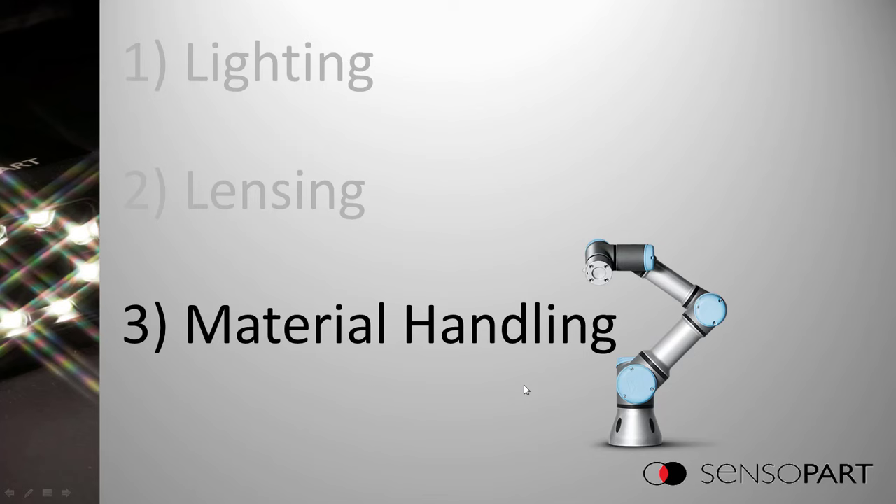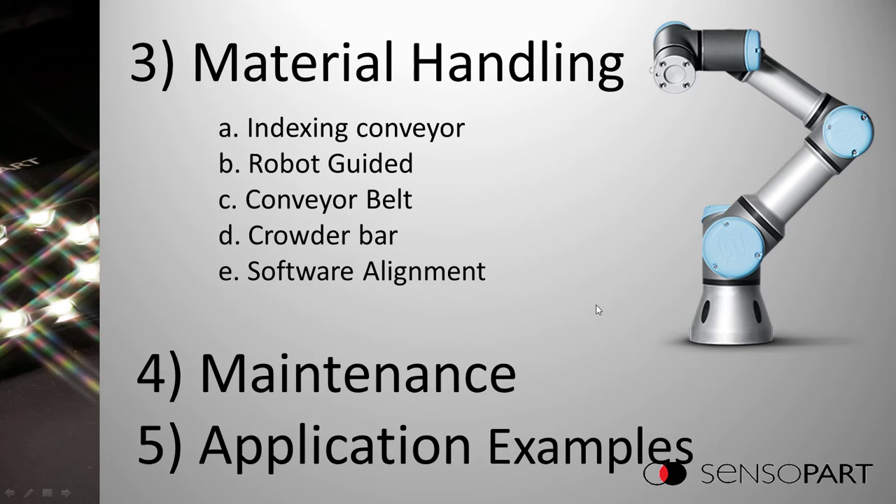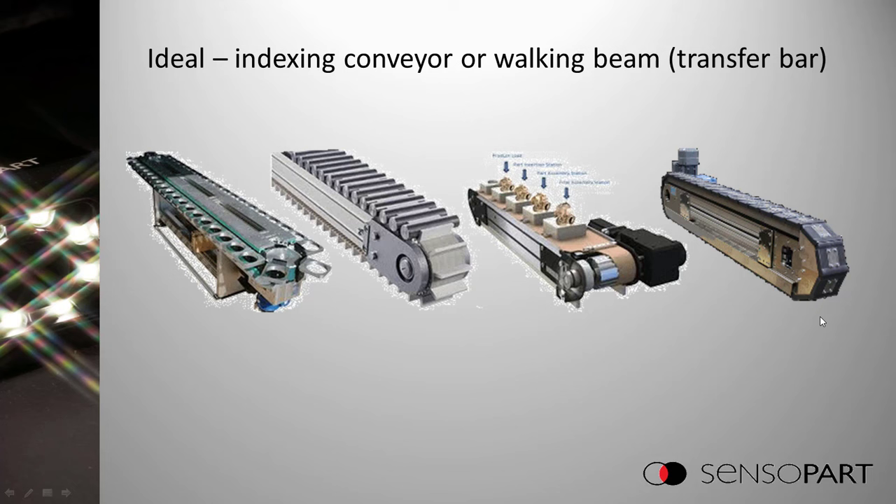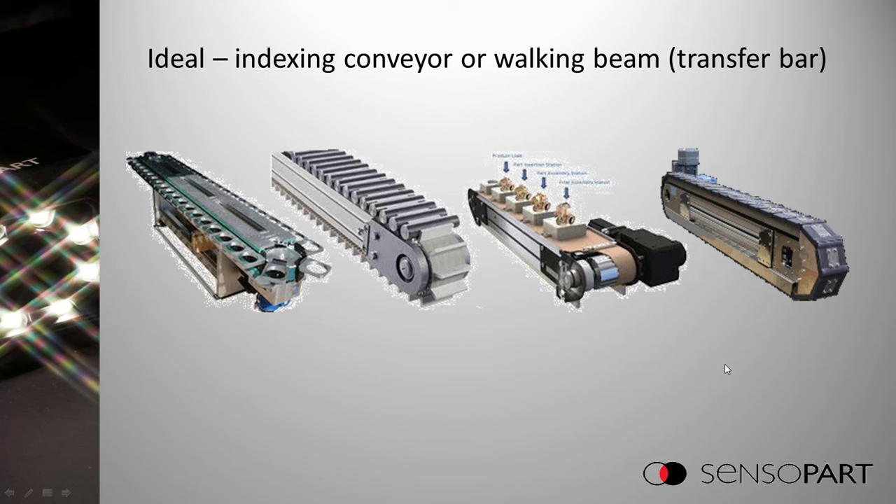Now on to material handling. Ideally, you have an indexing conveyor — a pallet with the part fixtured well in blue, a mechanical stop lowers, the part indexes below the camera to another mechanical stop, the part stops, the camera takes a picture and analyzes it as good or bad, then releases it. Another ideal situation is a robot gripping the part and pausing in front of the camera to take a picture. There are many different kinds of indexing conveyors — conveyors that move then stop, move then stop.